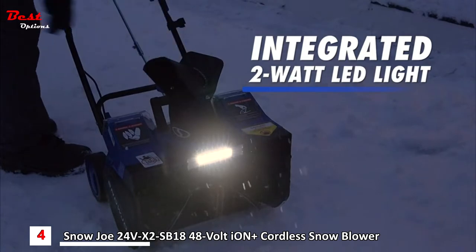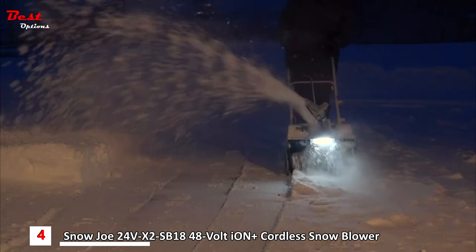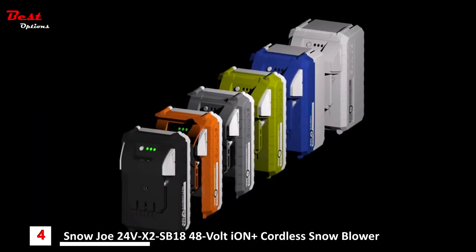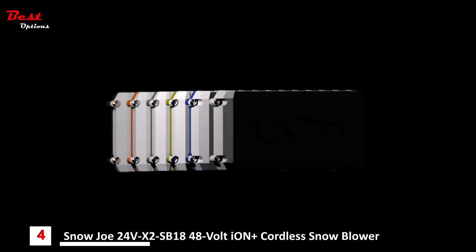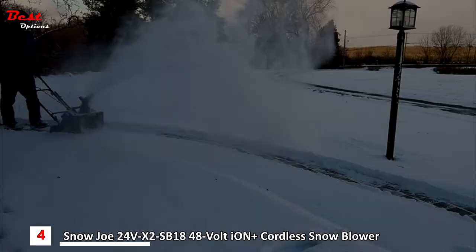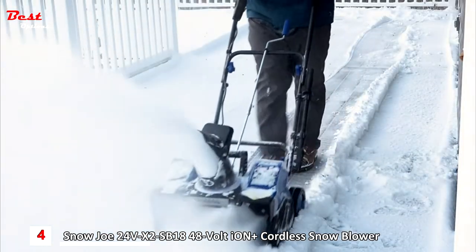And after dark, the integrated 2-watt LED light lights the way for safer nighttime clearing. When there's more work to be done, boost your battery power with even more Ion Plus battery options available online, or get equipped with a second set of Ion Plus batteries to keep throwing when it won't stop snowing. So when it comes to snow, go with Joe.